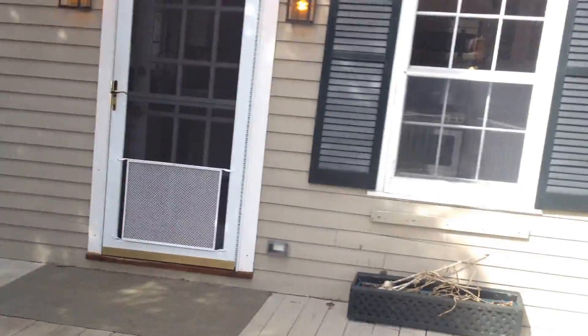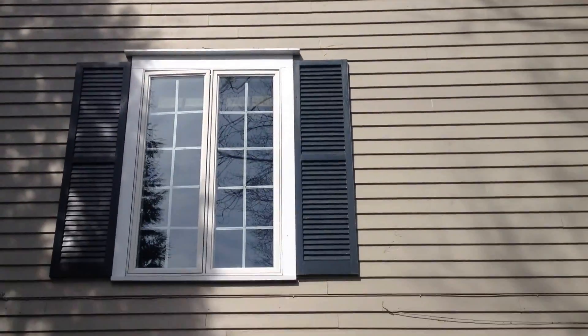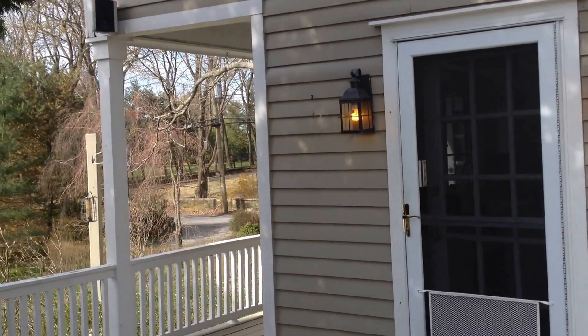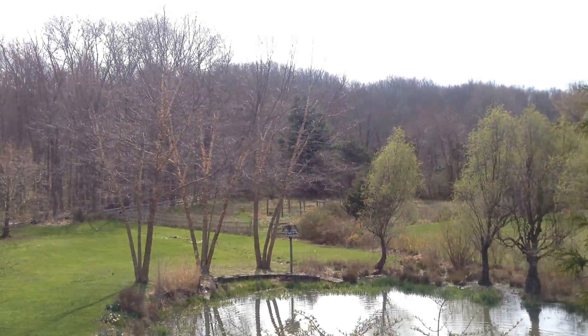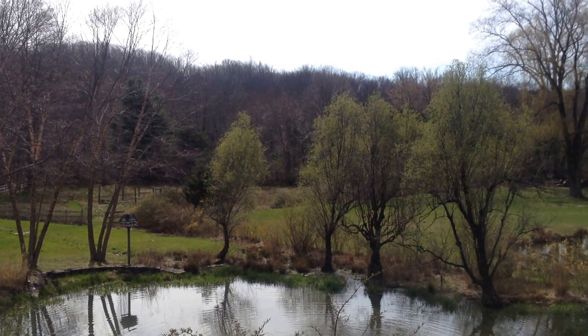I won't walk you around the rest of the house, but I'll show you from outside — there's a second floor. I just walked through the first floor, and there's also a basement. This is what I'll be working on today: creating floor plan drawings, a section, a reflected ceiling plan, and also an electrical plan of the house.